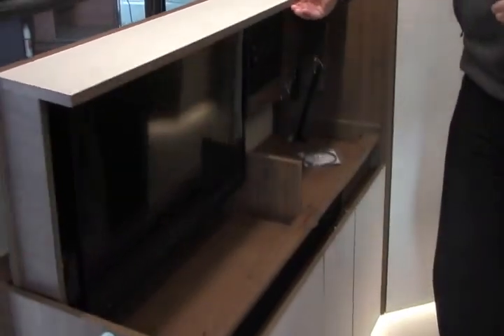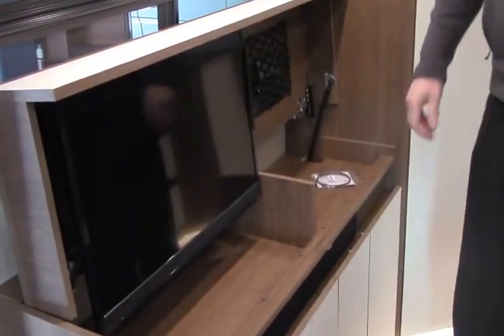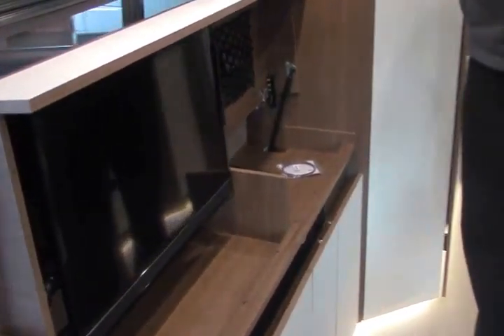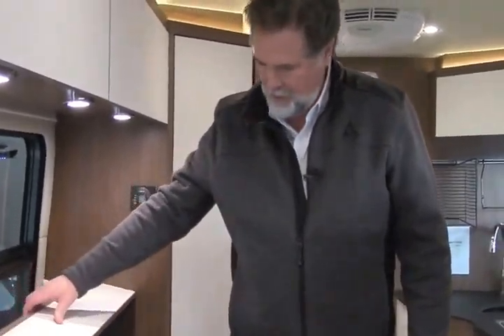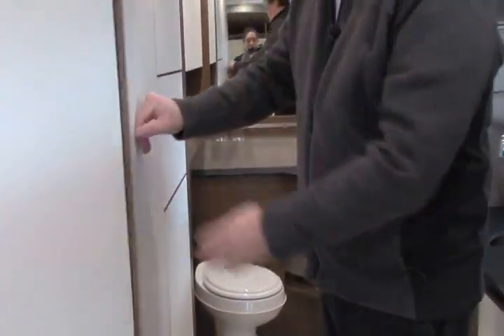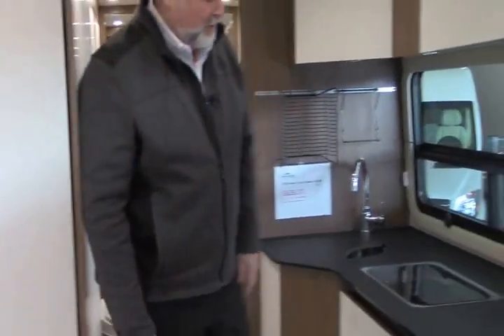Down below, what a neat way to store away your TV. A lot of us don't watch much TV when we're camping, so when you don't need it, it's out of the way and we're not staring at the big TV all the time — that's a neat way to go. Down below, cabinet storage. And as you come back, check this out — a beautiful, I would call it a full-size closet for a motor home this size. Hanging closets, shelving, cubby holes to store away things — just a very neat, intricate design.